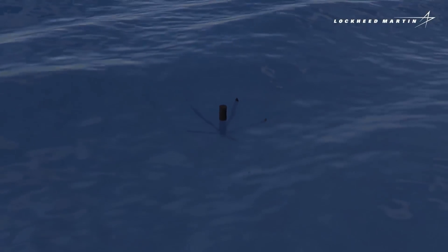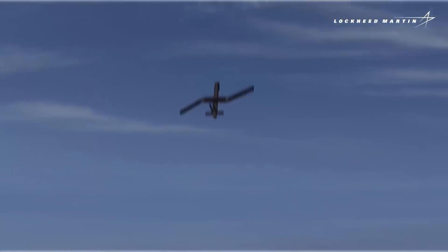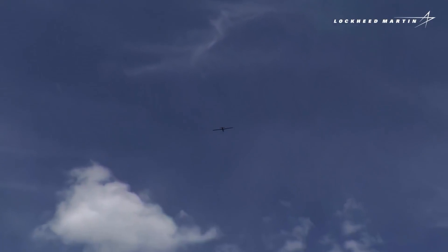Outrider can be operated remotely or has the ability to be autonomous. The micro drone carries a small EO payload placed at the tail, taking high-definition TV and infrared imaging.